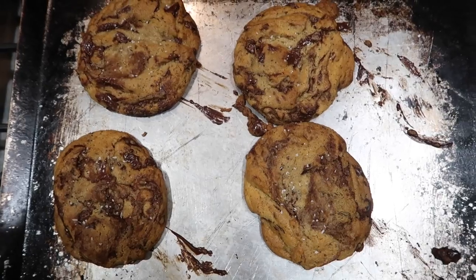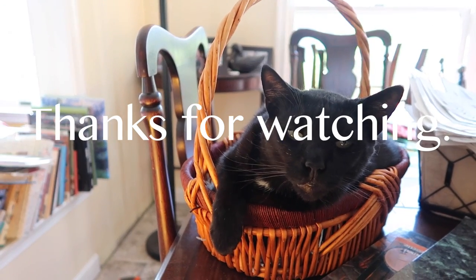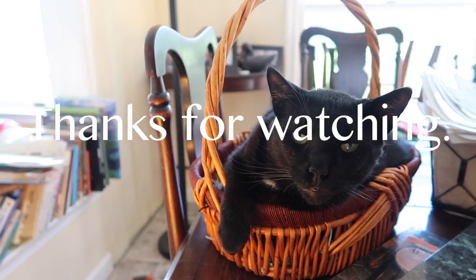My sister Fiona made some chocolate chip cookies — I think the recipe is from the New York Times. The dough has been sitting in the fridge for a couple of days, which is part of the recipe. I just threw a couple in the oven and they look amazing. Delicious!